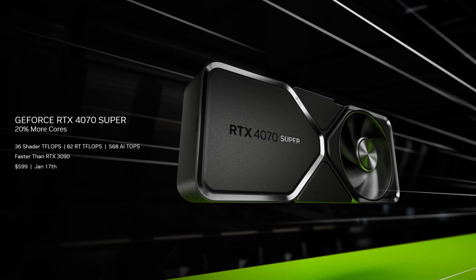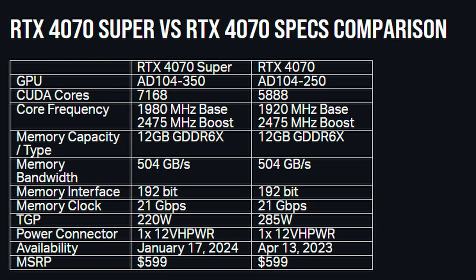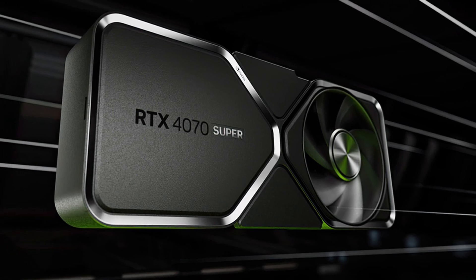Kicking off the lineup is the 4070 Super, and NVIDIA is billing it as faster than a 3090 for $599. The 4070 Super is getting a CUDA core bump to 7168, while the vanilla 4070 has a mere 5888, which is over a 20% increase. The 4070 Super will now also use a nearly perfect AD104 die, so you're getting a more refined and better binned chip, which should allow you to push a little bit more clock speeds out of it as well, assuming you have the thermal headroom to do so. That's about it for the changes, as the 4070 Super is probably the most boring card we'll talk about today.